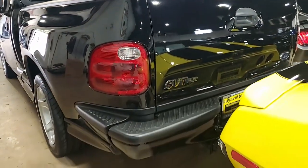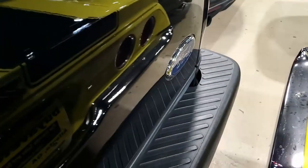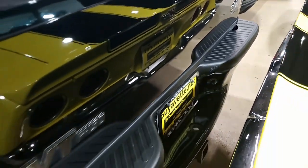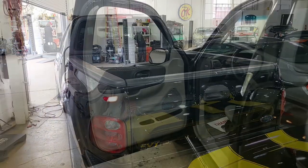The 5.4 liter engine runs great and sounds even better with the Eaton supercharger on top. The end result is producing 360 horsepower and an amazing 440 pound-feet of torque. The 4-speed automatic transmission shifts great with no slipping or jerking.